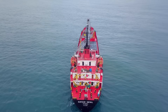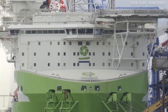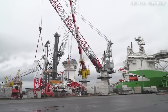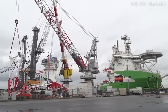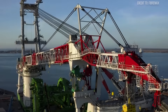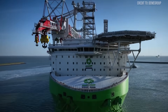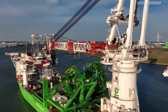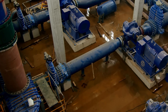Even on a seemingly calm day, a vessel will pitch, roll, and heave. For a crane of this size, perched atop a floating installation vessel, maintaining balance is a feat of engineering as impressive as its lifting capacity. The secret lies not just in the crane itself, but in the vessel it operates from — the Orion. This vessel is equipped with an intricate ballasting system, a network of tanks and pumps that can rapidly shift thousands of tons of water.